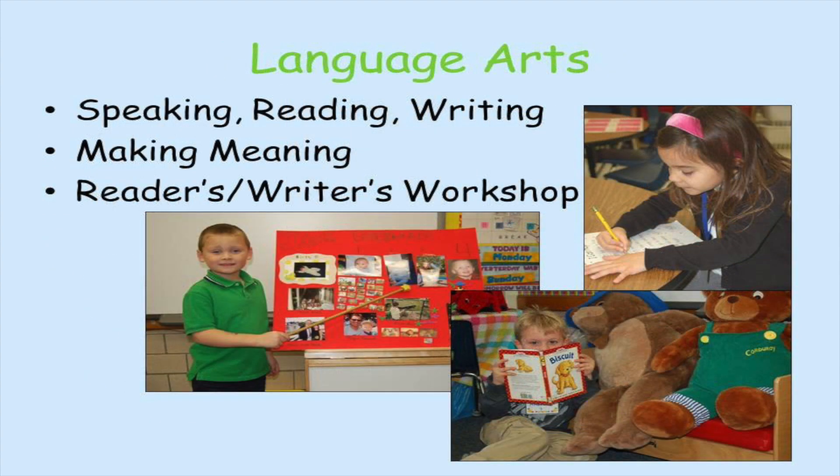In language arts our students are speaking, reading, and writing. We use the programs Making Meaning and Readers and Writers Workshop to work toward our language arts goals.